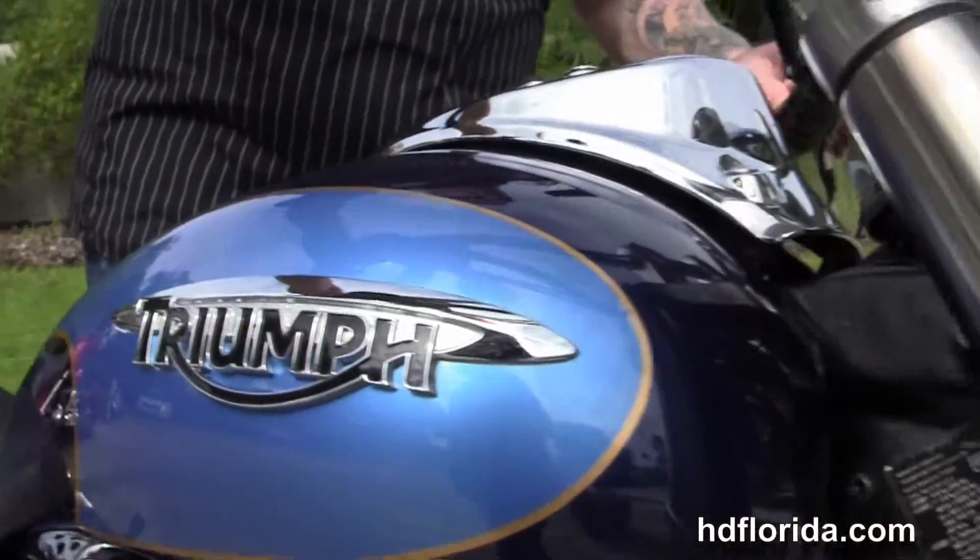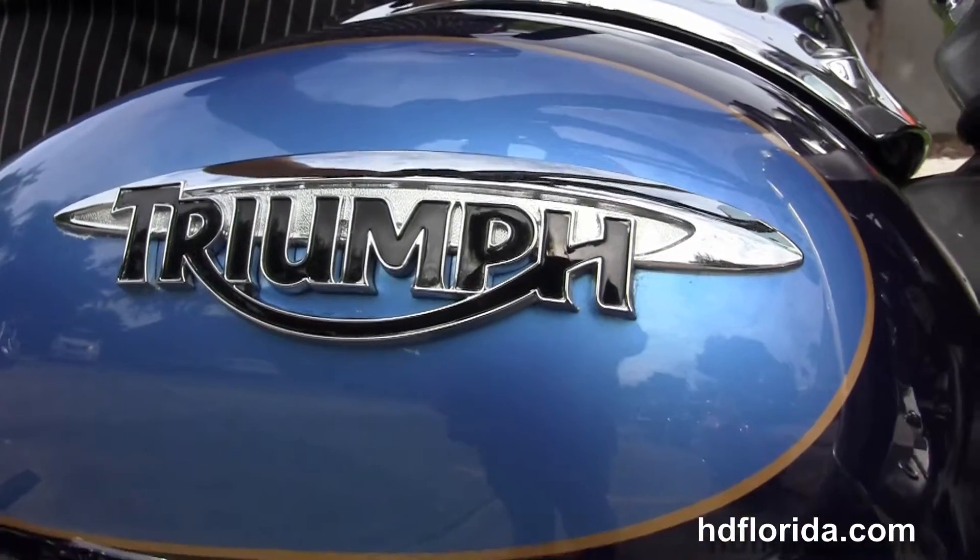We finance used Harley-Davidsons up to 72 months. Be sure to ask about our flying ride program.